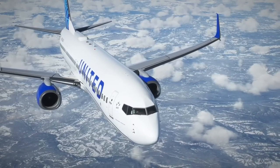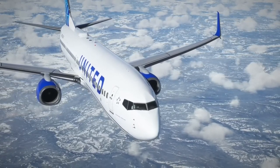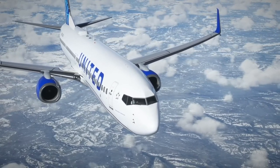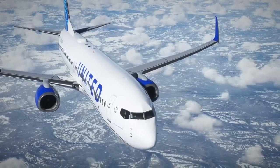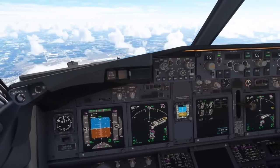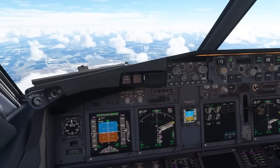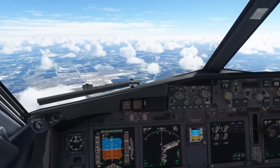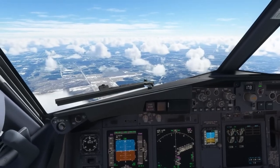The PMDG 737-900 is priced at $49.99 and is available for purchase through PMDG's online store. However, the PMDG Flight Tablet is not yet included in this version. The developer has mentioned that this feature is still in the works and is expected to be worth the wait.